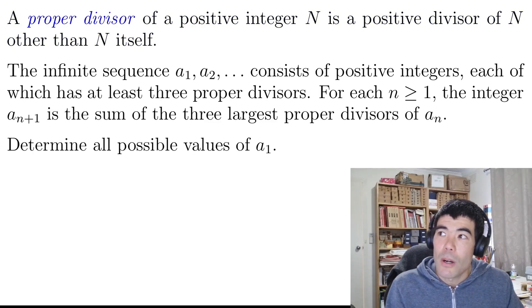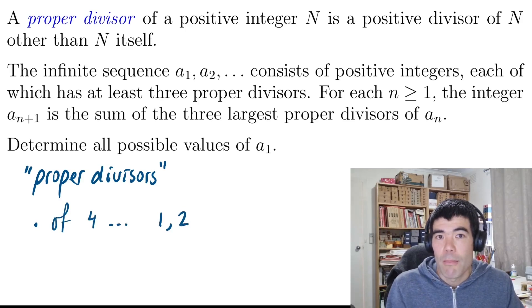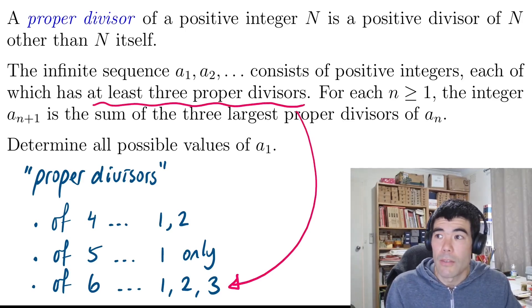If we look at the proper divisors and just take some small examples, the proper divisors of 4 would just be 1 and 2, because we don't include 4 itself. The proper divisors of 5 would just be 1. Proper divisors of 6 would be 1, 2, and 3. So there we do have a number with at least three proper divisors.